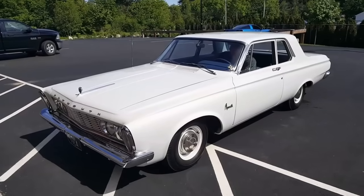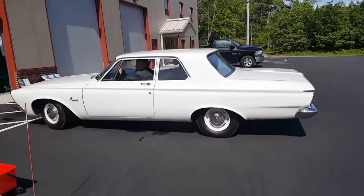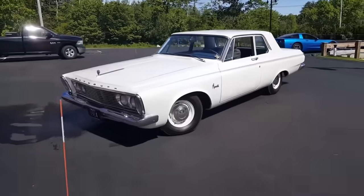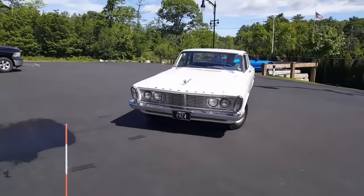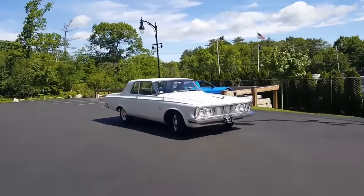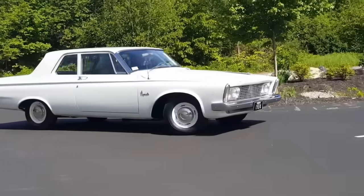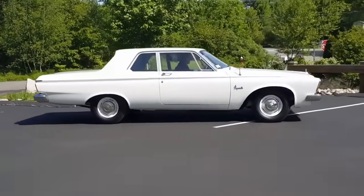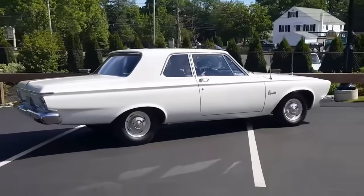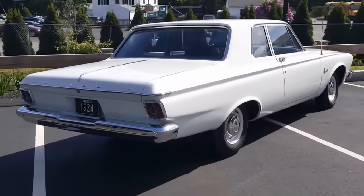Sales for B-body Plymouth intermediates in 1963 increased 44% over 1962 due to Elwood Engel's more streamlined styling. Around 250 Max Wedge Plymouths were built in 1963, making them super rare. Nevertheless, Max Wedge cars were generally off-limits to the public. The 1962 to 1963 Max Wedge cars from Chrysler were the first intermediates with big engines — the first cars to satisfy the muscle car recipe.